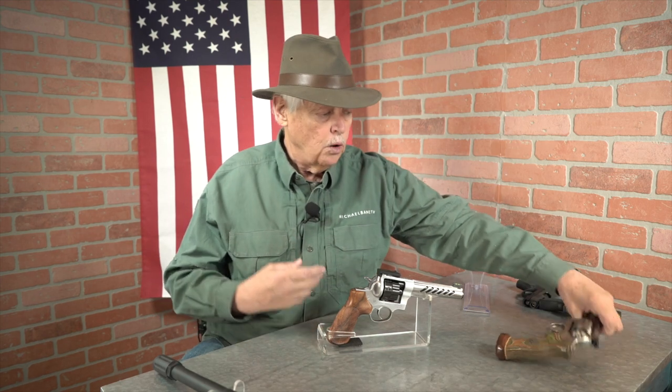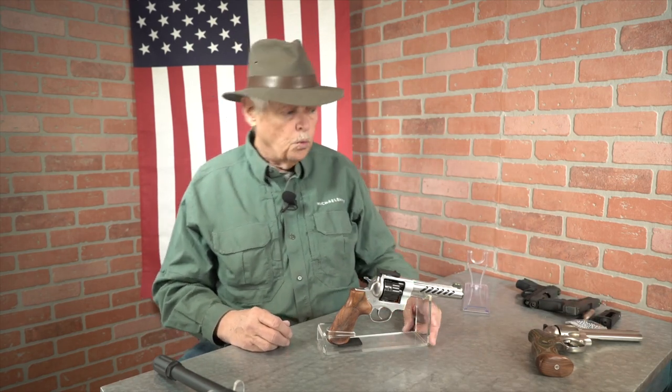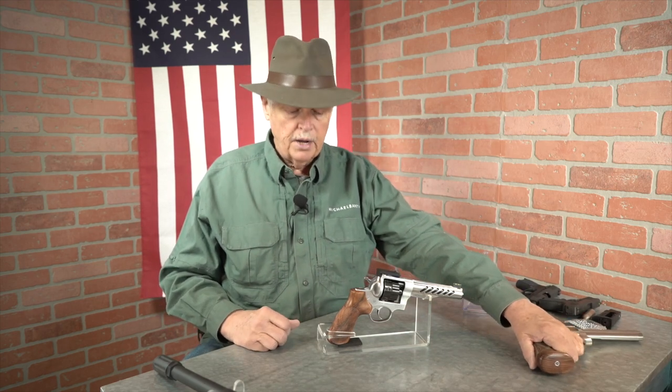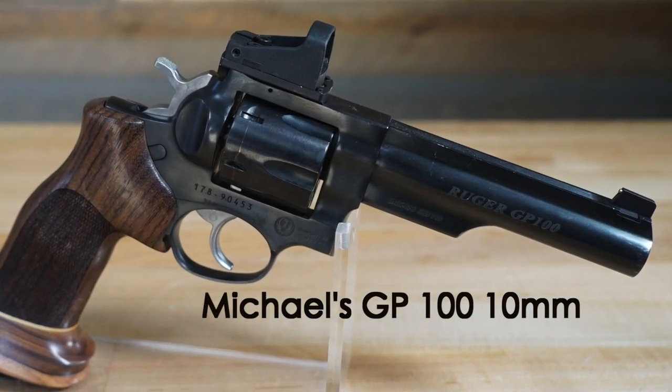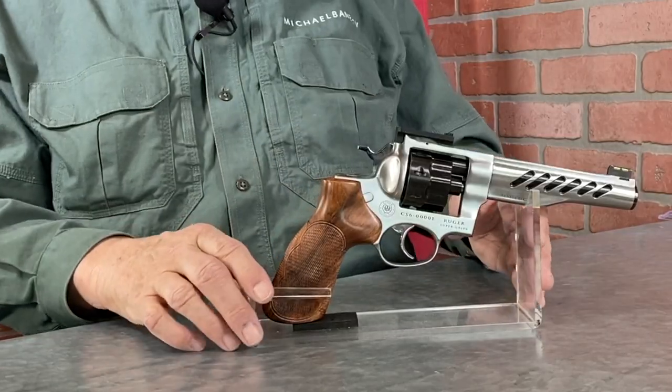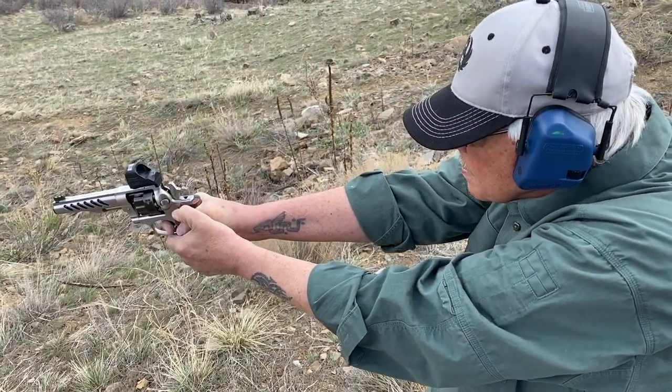I have to tell you — and Sean will appreciate this — it's so beautiful I can't shoot this on a competition gun. If you look at my old GP100, it's beat up, dinged, scratched, because it's a competition gun and competition guns get the crap beat out of them. So what I'm going to do is put big fat Hogue grips onto this gun for competition, and take these beautiful checkered walnut grips and put them on my GP100 10mm, which is a gun I occasionally carry around. All I can say is I truly believe this may well be the finest GP100 on earth. I'm proud to have it and I hope I can do it justice.